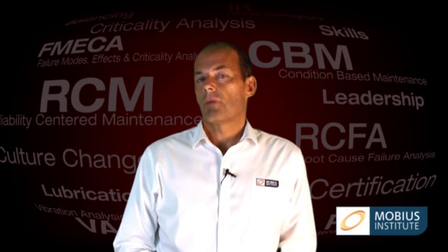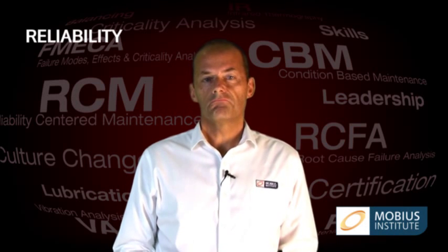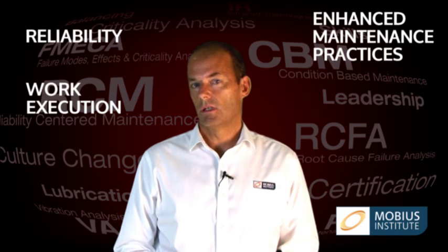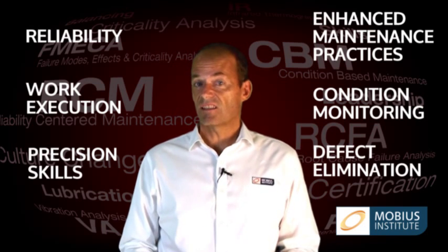Have you been trying to master reliability, enhanced maintenance practices and work execution, condition monitoring, precision skills and defect elimination?